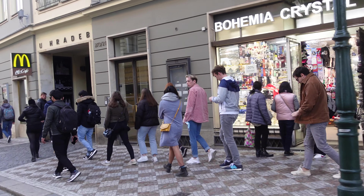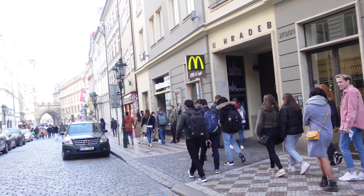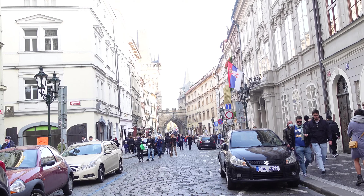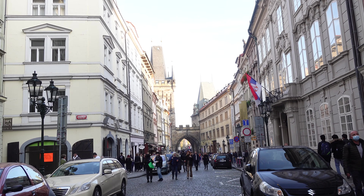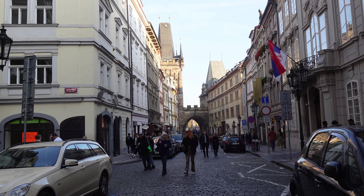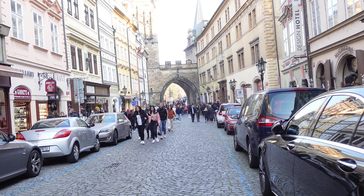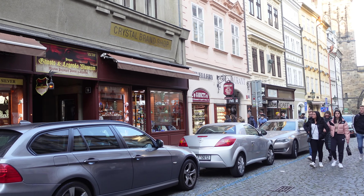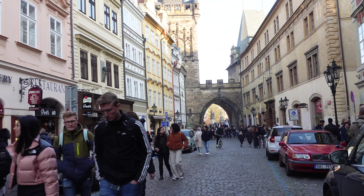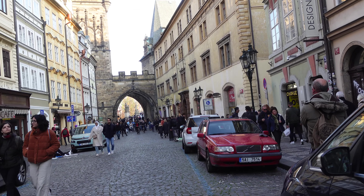It is a very old bridge. Its construction started in 1357 and the bridge replaced the old Judit Bridge, built in 1158, that had been badly damaged by a flood. This new bridge was originally called Stone Bridge but has been referred to as Charles Bridge since 1870.